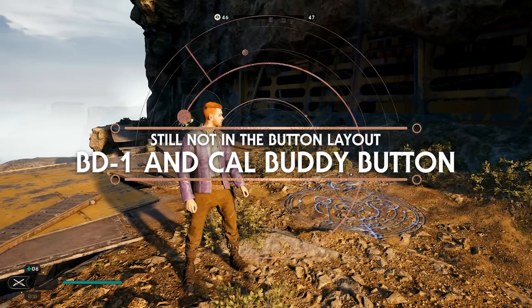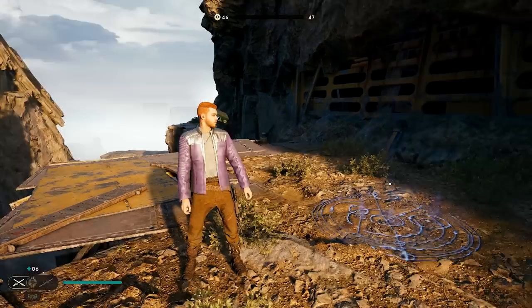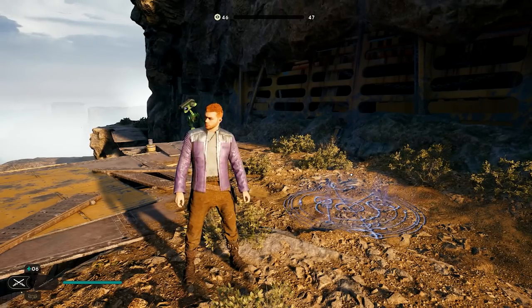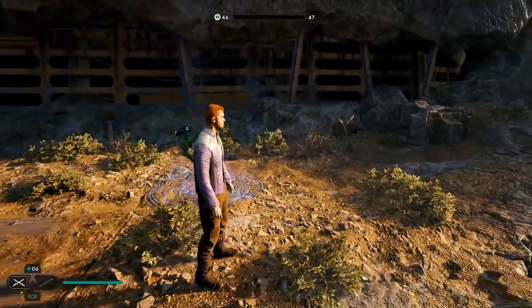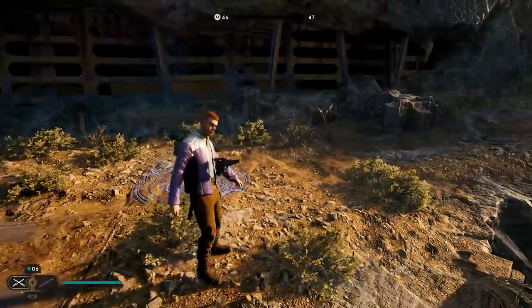A fun BD1 feature is holding down the d-pad to do interactions between Cal and BD1. Some are just voice lines, while others are extra animations such as headpats and a fist-paw bump. You could do this in the first game, but some of the interactions are new and not everyone knew this was part of the game.